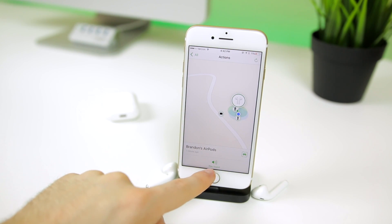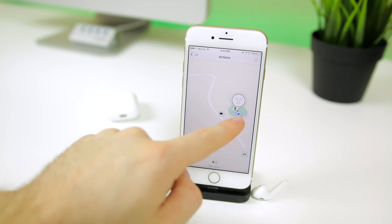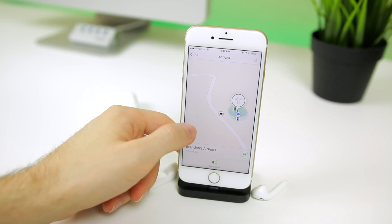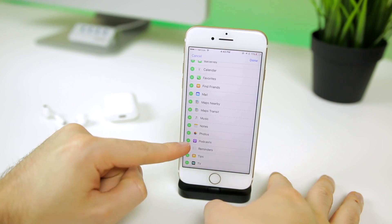iOS 10.3 also introduces the new Find My AirPods feature, which allows you to track down your AirPods if they get lost. You can see the AirPods show up in the regular Find My iPhone application and play sounds on them. They do depend on Bluetooth, so it won't have the longevity or long-range tracking that you'd get with an iPhone.